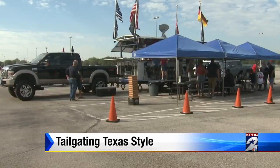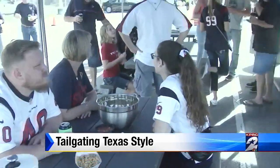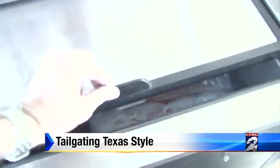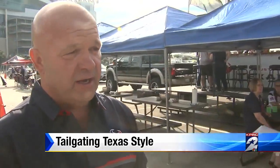Right next door, Michael Redman entertains his friends with a low-boy trailer that he built. He put a bar on it, a gas pit, a griddle, coolers, and a stage that comes down — so he'll have Elvis Presley out here sometimes.